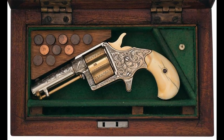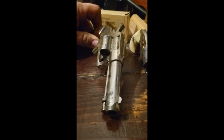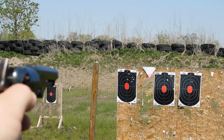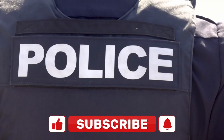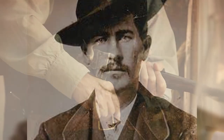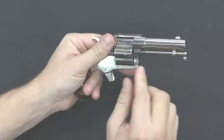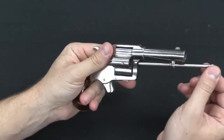The pistol was chambered for the .41-caliber rimfire cartridge, which was relatively powerful for its size. It had a six-round cylinder and a 2.5-inch barrel, making it accurate at short ranges. It was marketed as a personal defense weapon, used by civilians for protection against outlaws and bandits, and was also popular among law enforcement officers. One of its most famous users was legendary lawman Wyatt Earp, who carried one as his backup gun during his time as sheriff in Dodge City and Tombstone.